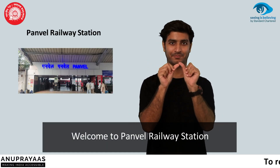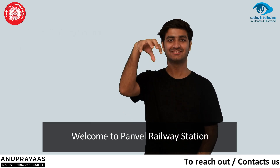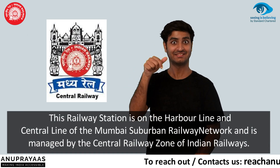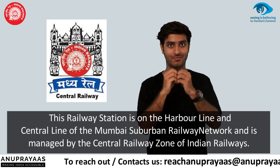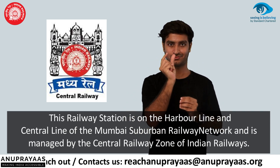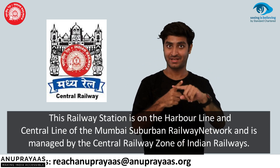Welcome to Panvel Railway Station. This railway station is on the harbour line and central line of the Mumbai Suburban Railway Network and is managed by the Central Railway Zone of Indian Railways.